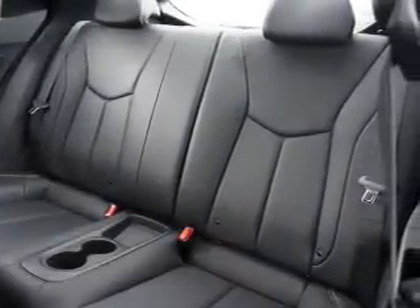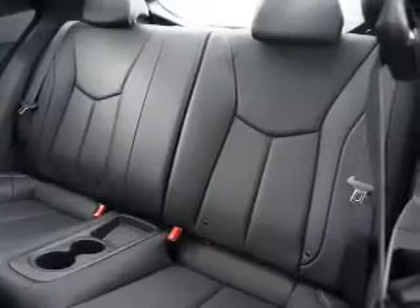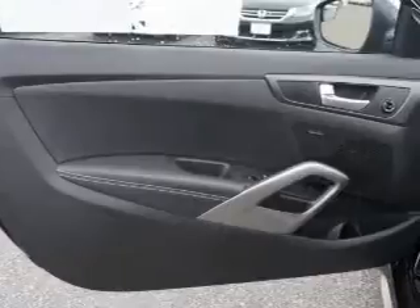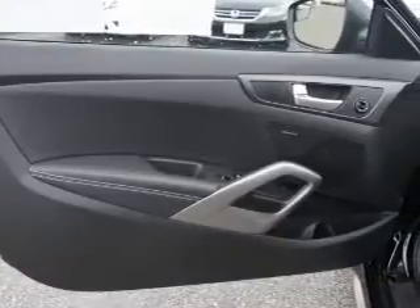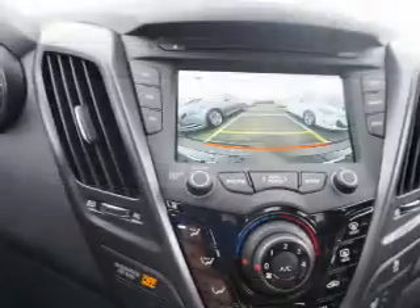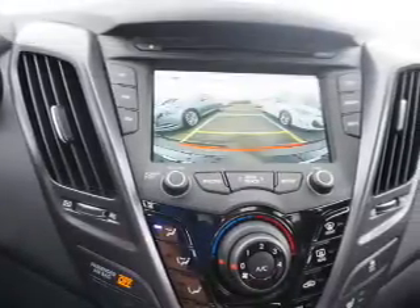Anti-lock brakes. Inside you'll find leather seats, Bluetooth connectivity, Sirius XM satellite radio, an auxiliary input, steering wheel controls, a backup camera, curtain head airbags, front airbags, side airbags, and side impact door beams.